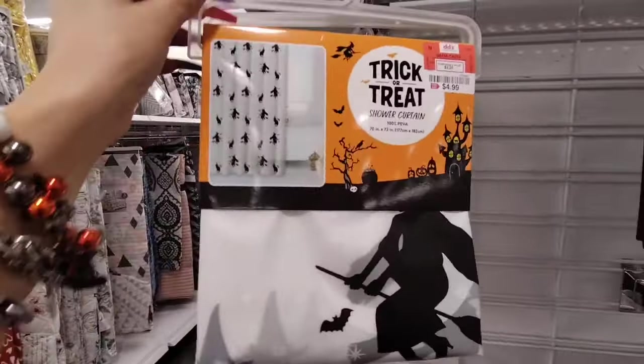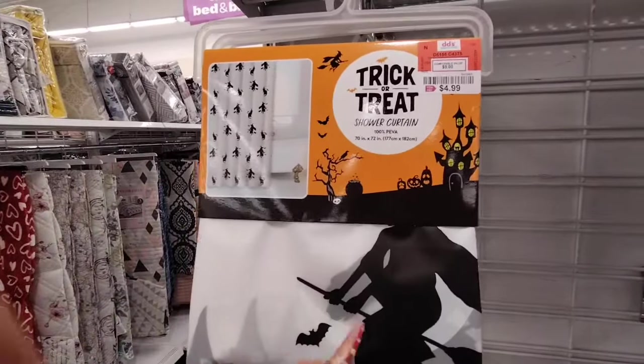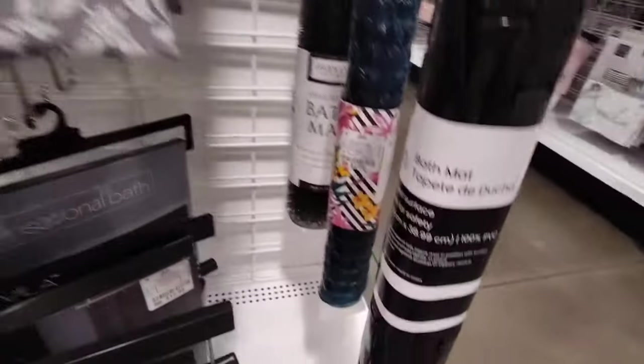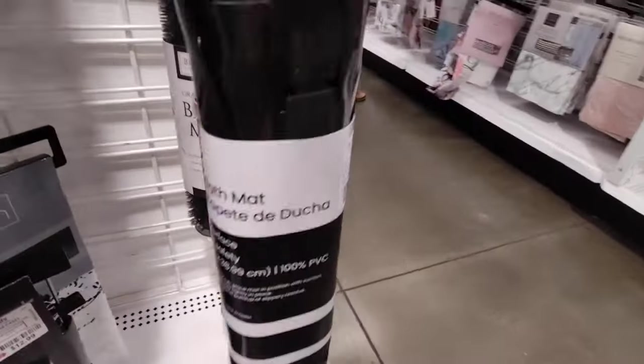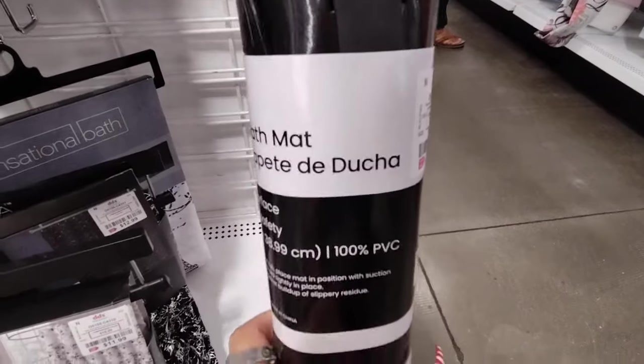So if you want to put this in your spare bedroom and don't want to spend a lot of money — which is totally understandable — this is a perfect alternative. Not only that, they also have the bath mat in black you can change out for Halloween, only $4.99.